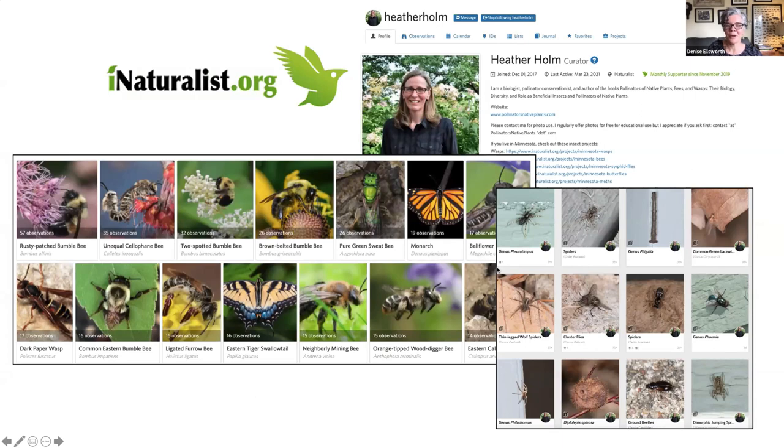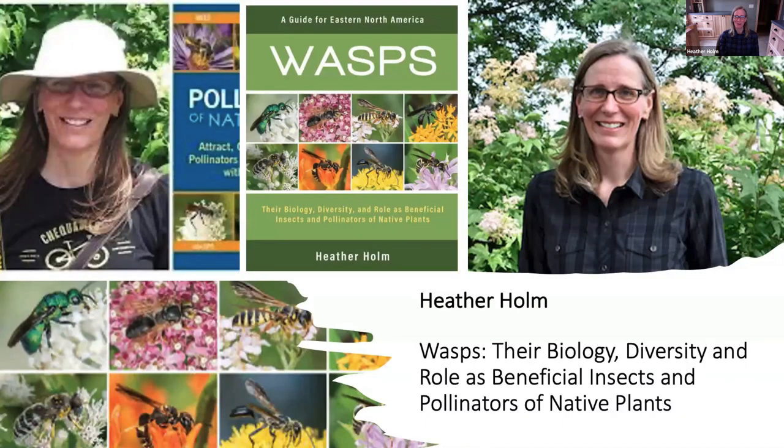Heather, you must have a new project going with spiders, because I noticed yesterday you uploaded lots of spider images. It's the only insect or arachnid I've found so far this year, Denise — just the excitement of photographing a live living thing. So Heather today is going to talk about her new book, Wasps: Their Biology, Diversity, and Role as Beneficial Insects and Pollinators of Native Plants. Welcome, Heather — I'll turn the floor over to you.